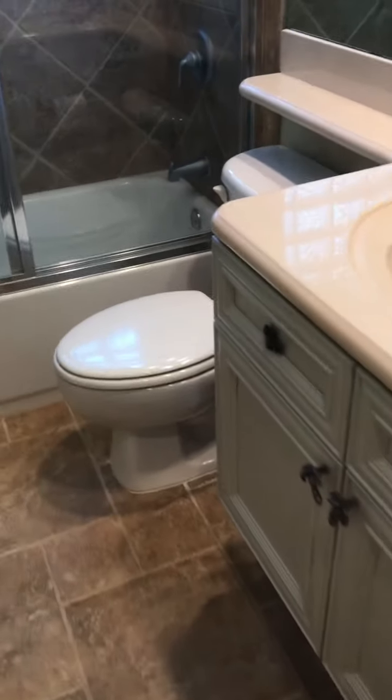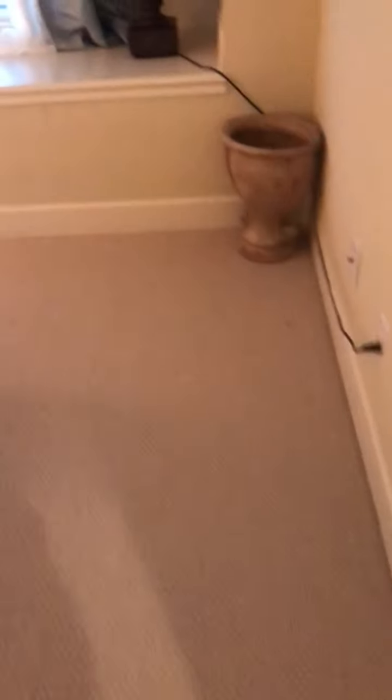Jim opened the closet here. And again a high vanity here. Glass bypass doors, tile to the ceiling. A nice window seat here — that's kind of nice, cute.